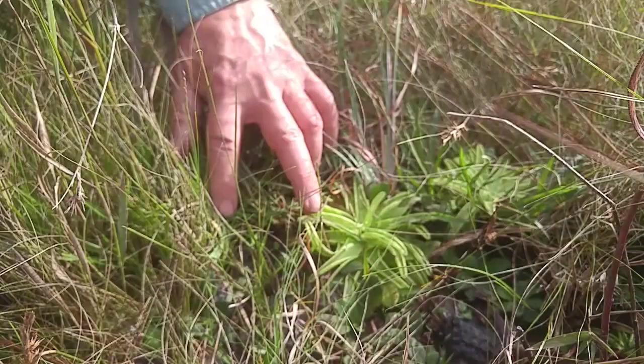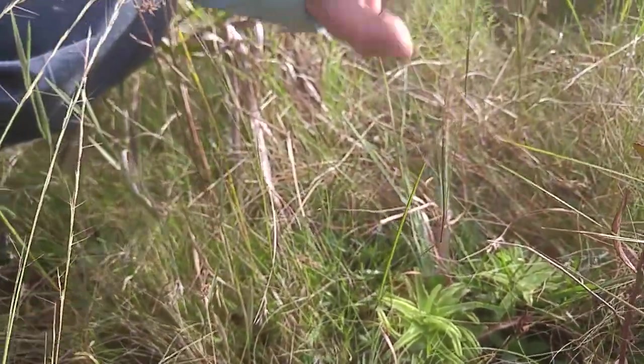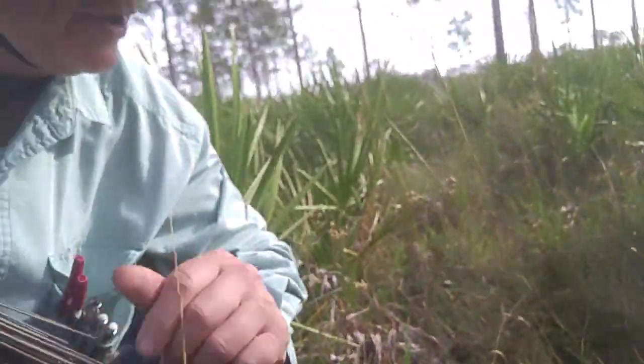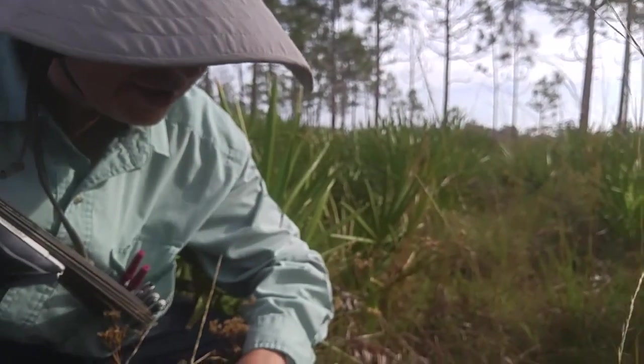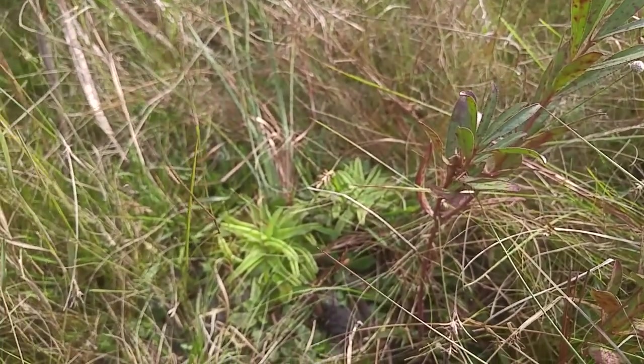This species has a tall scape with yellow flowers in early spring. So Pinguicula lutea — if we were in a different habitat it might be hard to tell from just the vegetation, but we know it would be the only one in this particular habitat. Good find. Very cool.